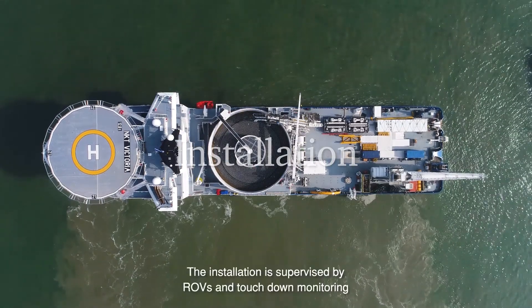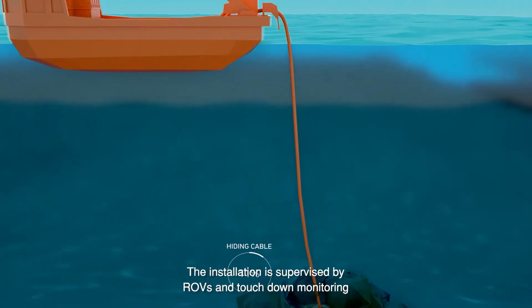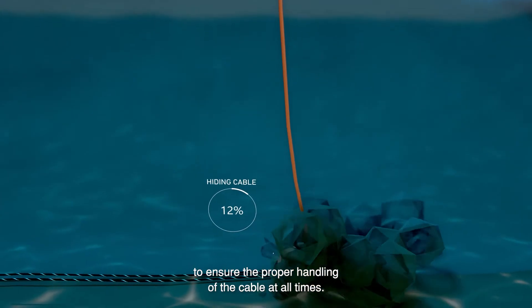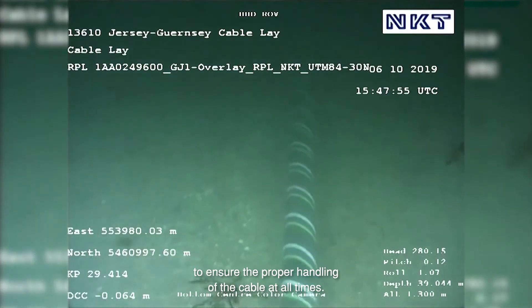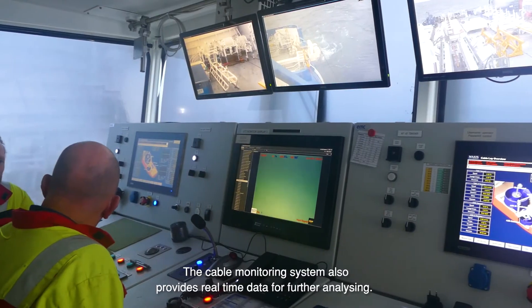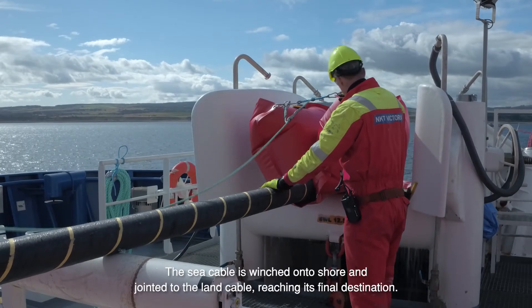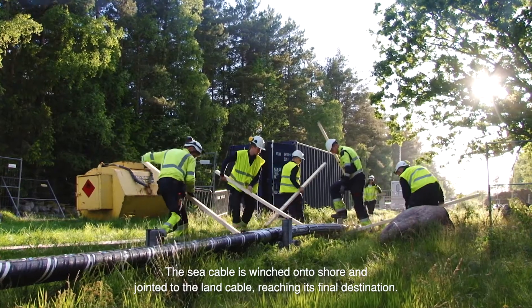Installation. The installation is supervised by ROVs and touchdown monitoring to ensure the proper handling of the cable at all times. The cable monitoring system also provides real-time data for further analysing. The cable is winched onto shore and jointed to the land cable, reaching its final destination.